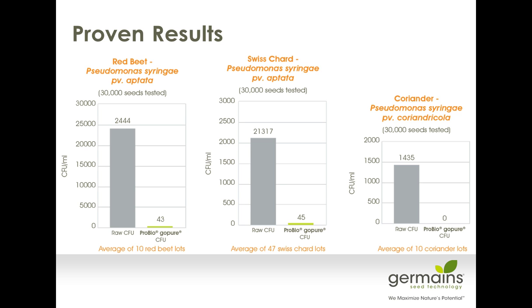When you look at an average of 10 red beet lots — a lot meaning about 40,000 pounds of seed — inoculum levels can be very high, something like 24,000 CFUs of bacteria per milliliter of extractive used to plate out. For Swiss chard, we've seen lots as high as 150,000 to 300,000 CFUs of bacterial counts. We've treated over 47 lots and hundreds of thousands of pounds of Swiss chard with this method. We're quite effective at reducing seed-borne inoculum levels well below any levels that would transmit to a disease outbreak in the field. The same goes for coriander, where we've had great success on several large lots.